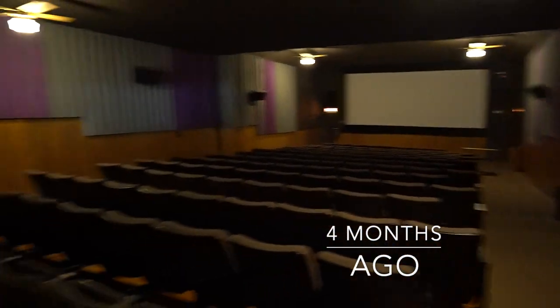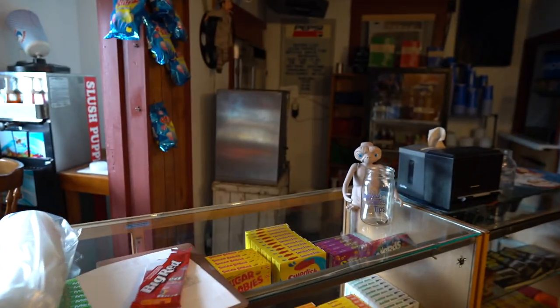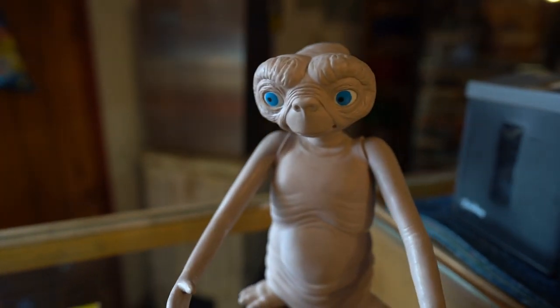One of the first times I came into the movie theater, I opened that door and said hello and I swear someone said hello back. The girls think it might have been someone outside, but we'll see. So this is our world-famous E.T. — he's been taking a beating in some of our recent videos.